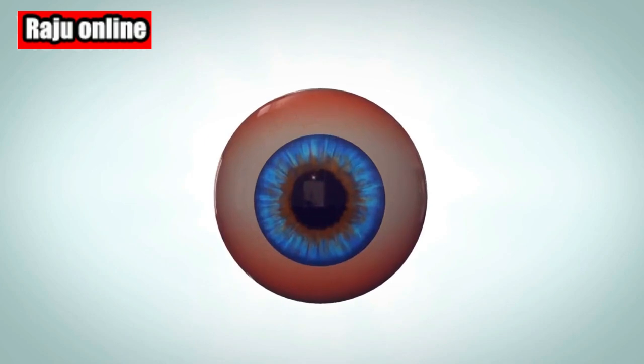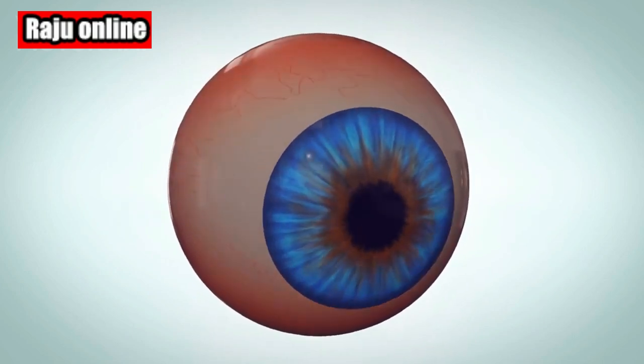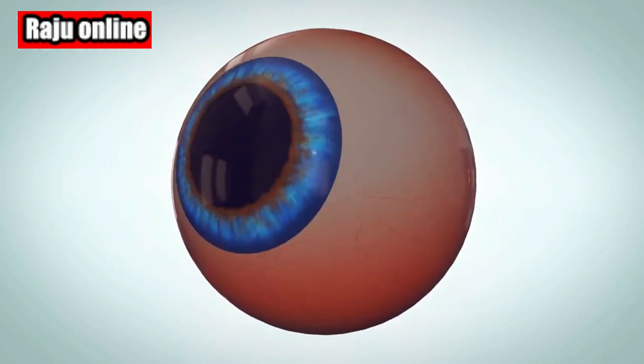Fun fact: on rare occasions when two new moons appear within a single month, we're treated to a phenomenon known as the black moon.